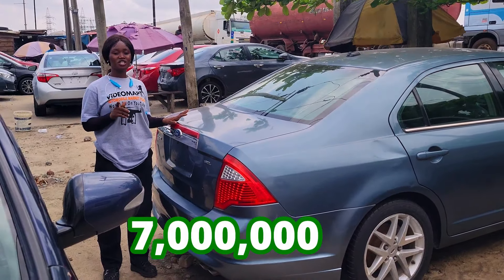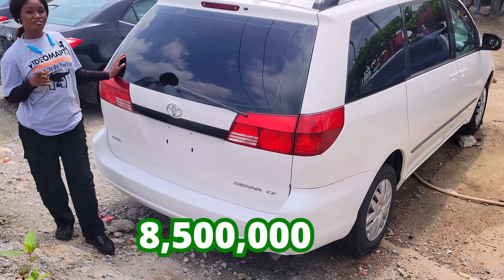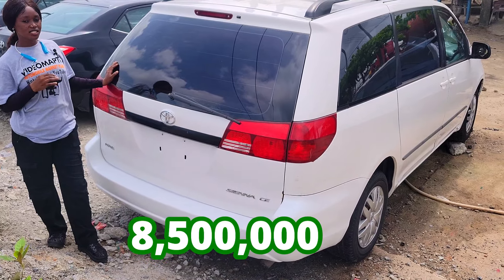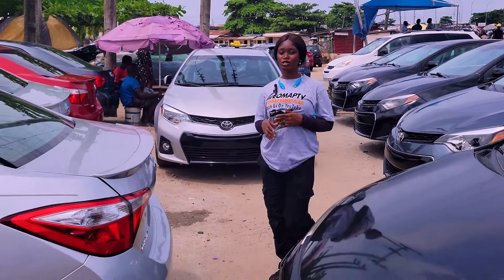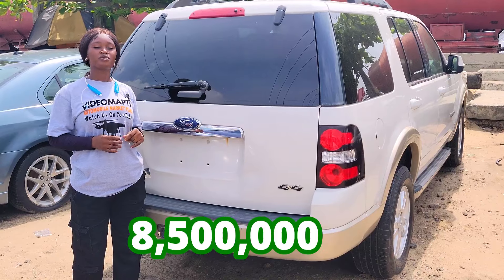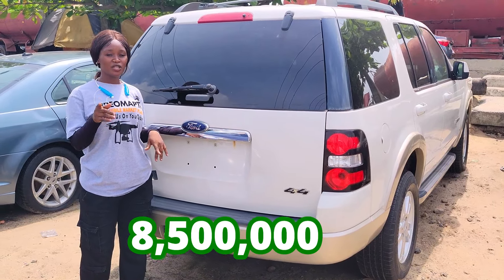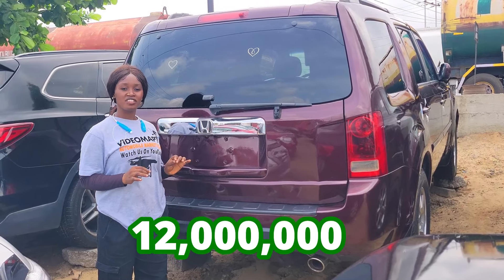This car is going for 7 million lira and it is slightly negotiable. This car is going for 8.5 million lira and it's slightly negotiable. The prices of these cars are very affordable and negotiable. And this car is going for 12.5 million lira only.